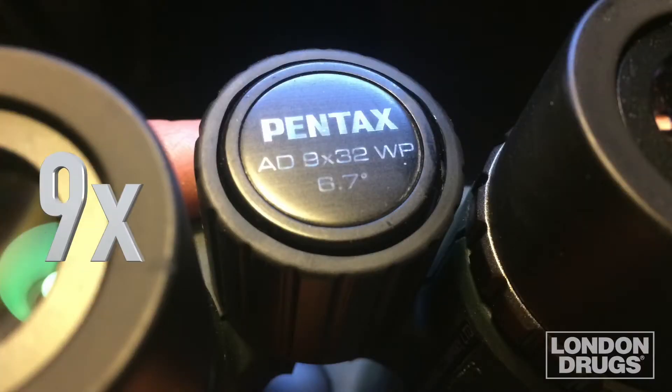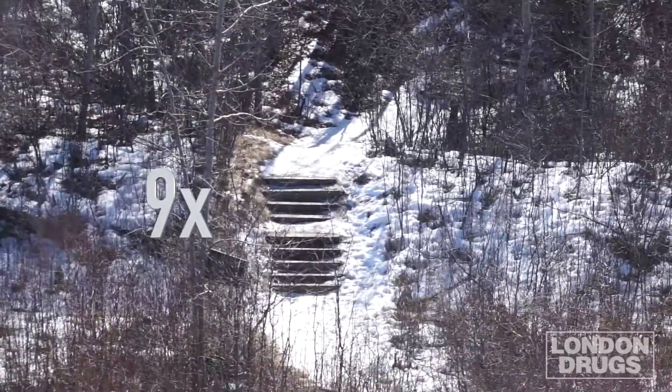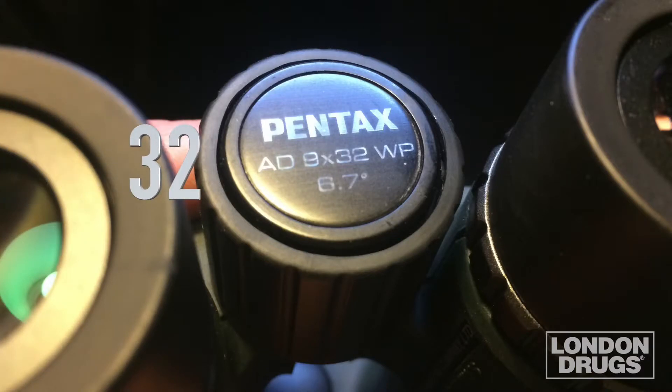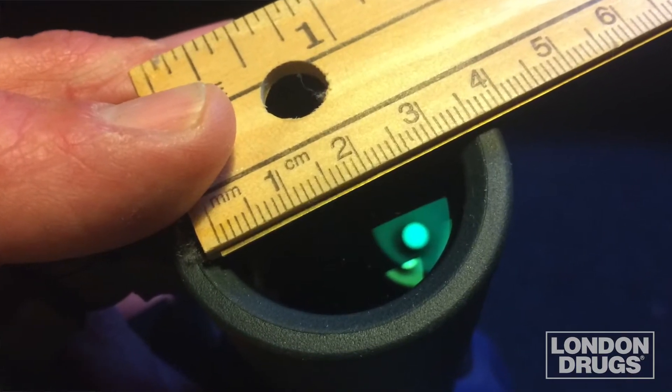Now I just threw a bunch of numbers at you, and you may be saying: whoa, slow down Tim, what do those numbers mean? Like many things, what looks at first like nonsense takes on a new meaning with a short explanation. Let's look at this Pentax 9x32 as an example. The first number, followed by the X, indicates the magnification — this binocular will make whatever you're looking at appear nine times closer. The number after the X, 32, indicates the diameter of the front lens in millimeters. The larger that number is, the more light-gathering capability the lens has. That's why a 10x50 binocular is a better choice for looking at the night sky than a 10x21.